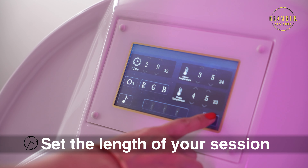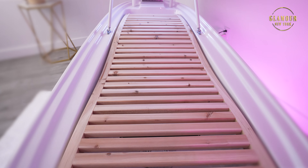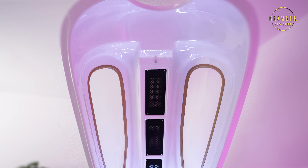Set the length of your session by pressing the time button. We recommend 15 to 30 minute long sessions, 2 to 3 times a week, and no less than once a week.